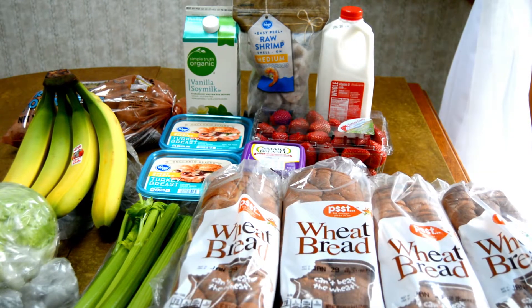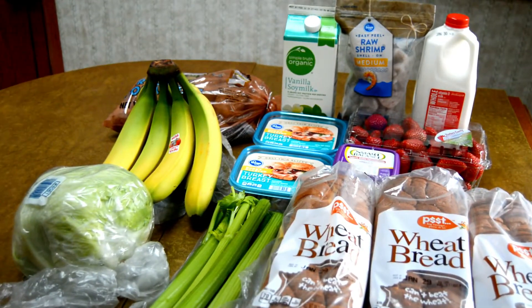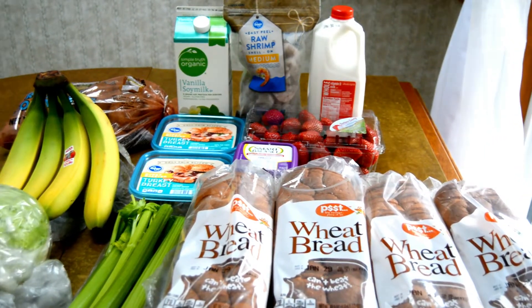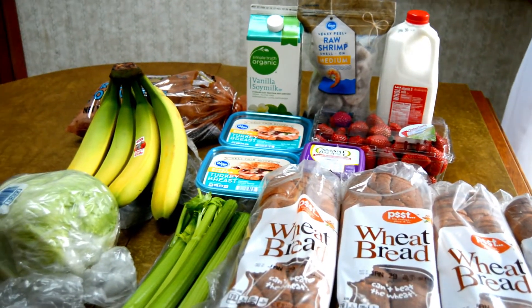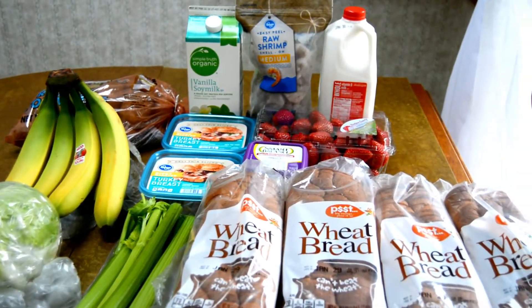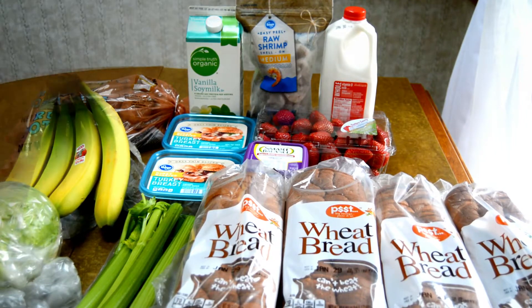Hi, this is Shelly from Frugal Family Home and today I have a grocery haul from Fred Meyer. These are the items that I picked up when I went shopping. I just needed a few things this week and I picked up a few things that were on sale too. So let's go through each item starting with the items in the back.